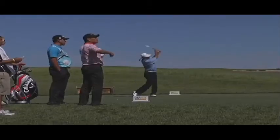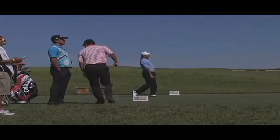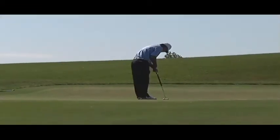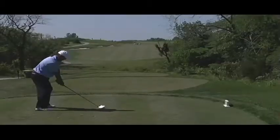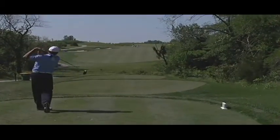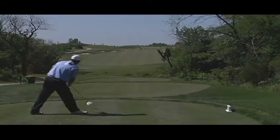It played really fair. Even though it measures long, it really doesn't play as long as it measures because you get a lot of roll out of the fairways. The greens were fair and receptive. It was no excuses — it was just the way I executed shots. It always feels good to come home. A lot of familiar faces out there.